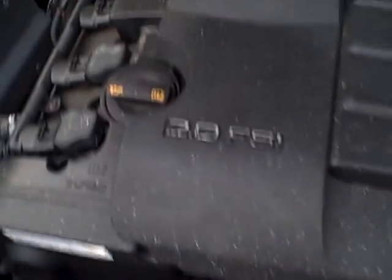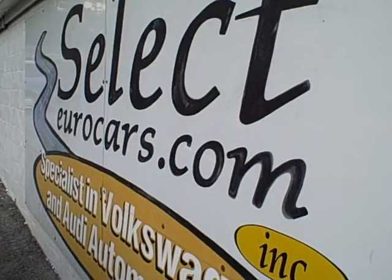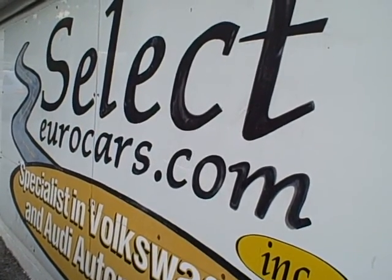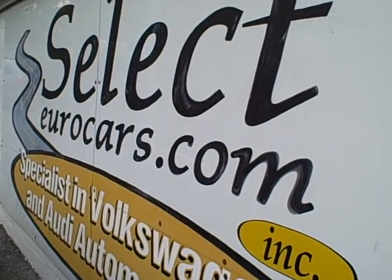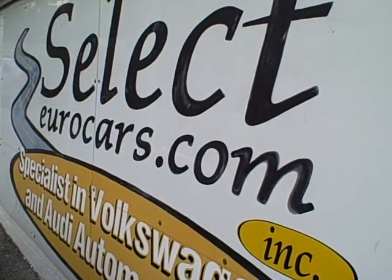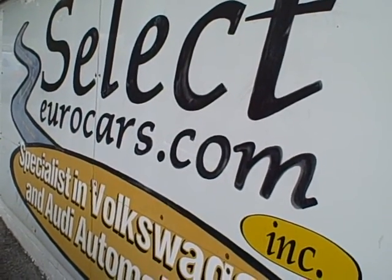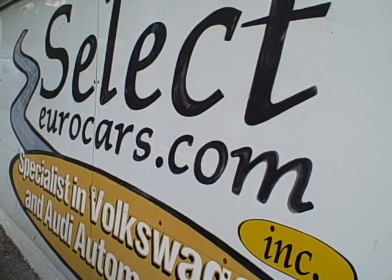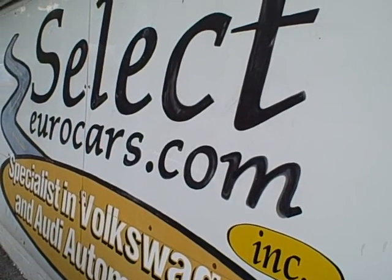If you need financing, you're welcome to apply on our website, selecteurocars.com. Those with the best credit — we have some phenomenal rates, probably beating all your local banks. Those who've had serious credit problems, we can probably beat your bank's rate or help you — you may need a third down or more, but it's a chance to build your credit again. If there are serious problems, we've got special finance programs.